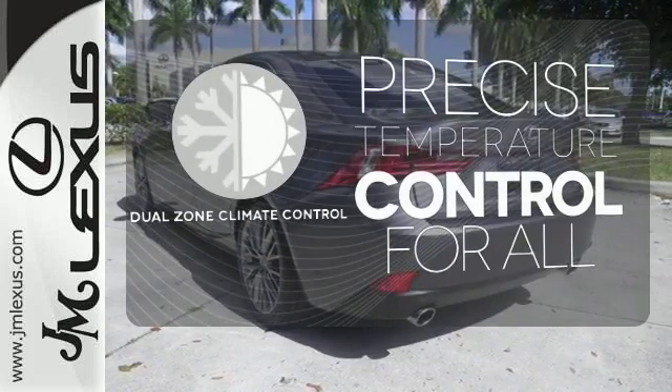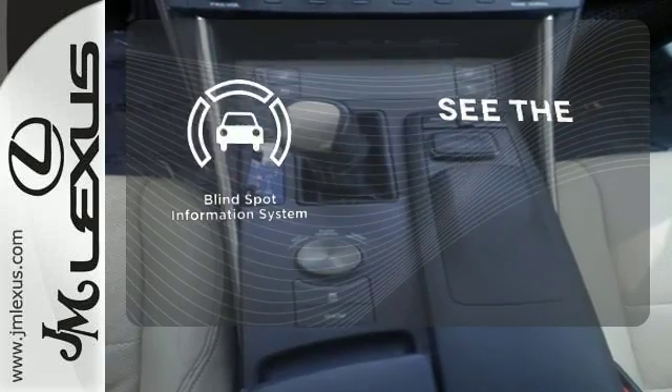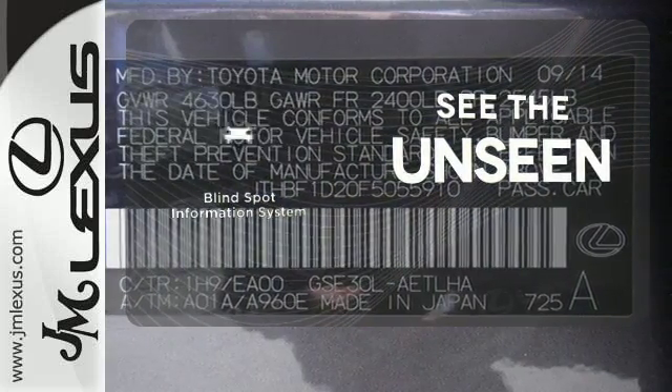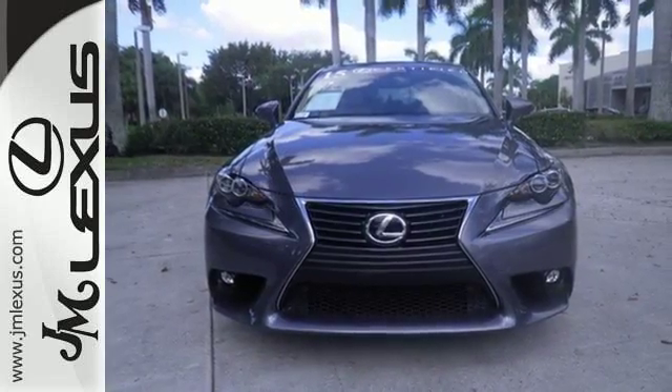No one will complain about the temperature with dual-zone climate control. Negotiating traffic has never been easier thanks to the blind-spot indicator. Accelerate toward new horizons behind the wheel of this Lexus IS.